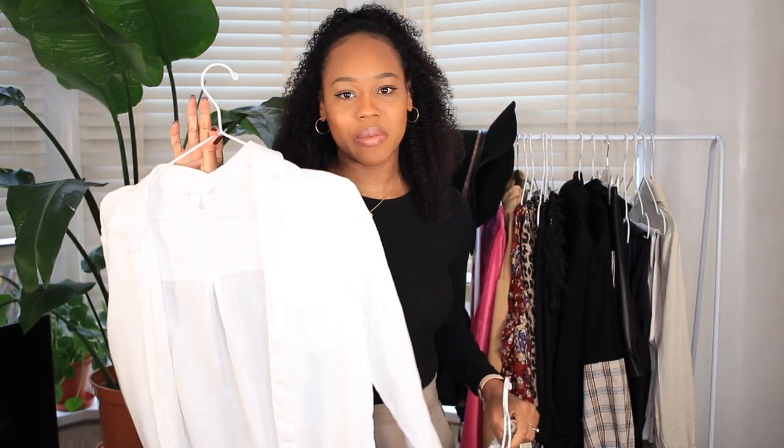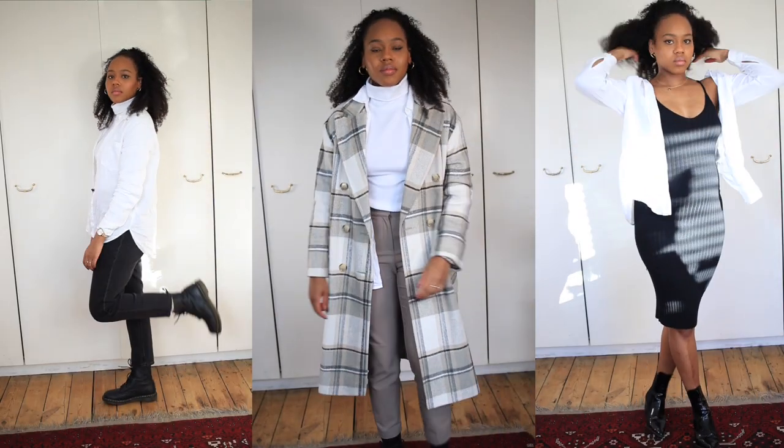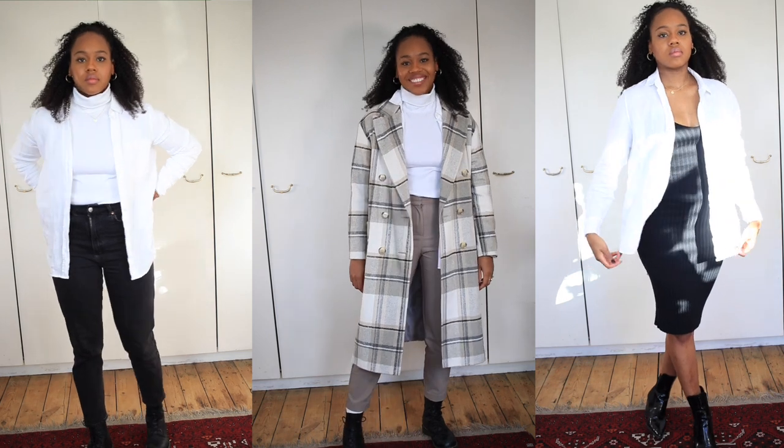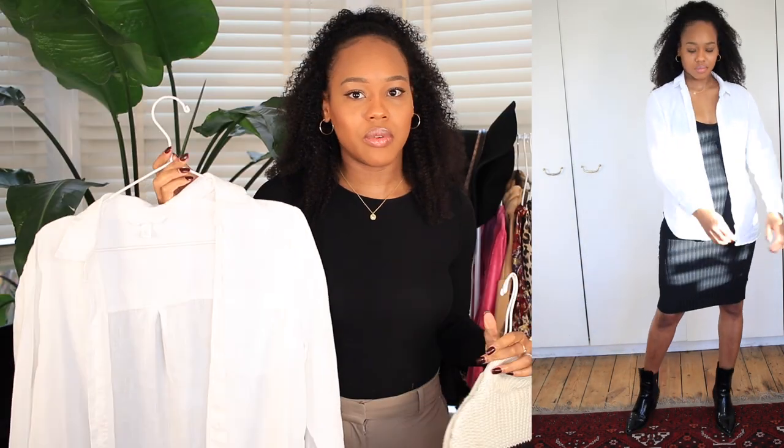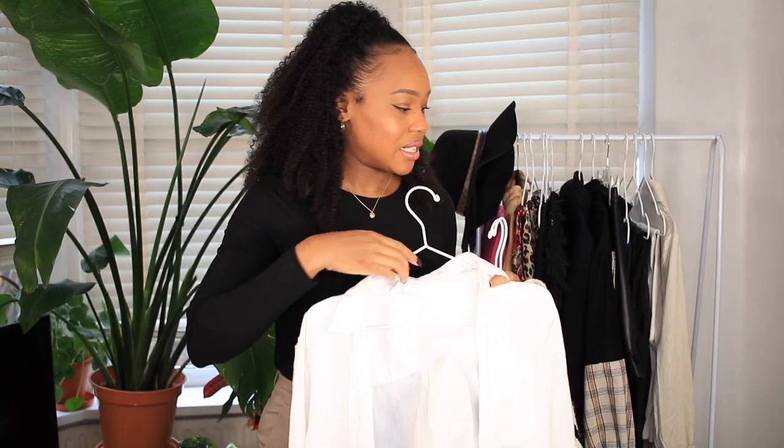A plain button-down white shirt is a must for me. I rock this with everything — summer, winter, it doesn't really matter. For winter I layer it with a white turtleneck underneath and I'm good to go. Moving on to thicker jumpers and cardigans.